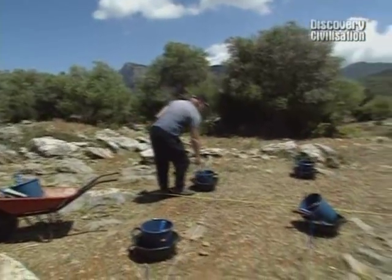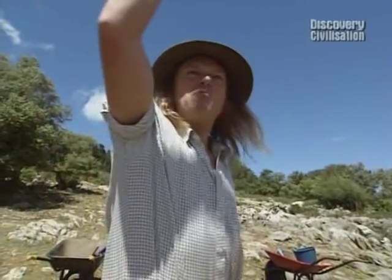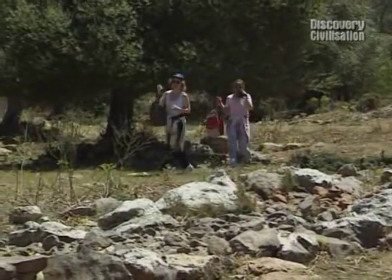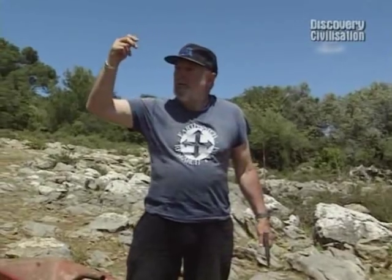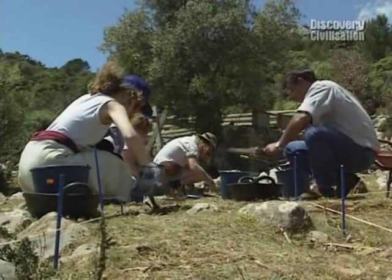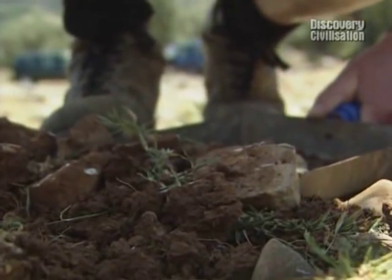Bill greets the arriving diggers enthusiastically — though he was expecting more muscle and less glamour. He's divided the trench into a series of one-meter units — we're not allowed to call them holes. Phil's unit progresses noticeably faster than any of the others, but with most finds likely to be deep in the crevices of the bedrock, it'll take a while before he gets anything out.